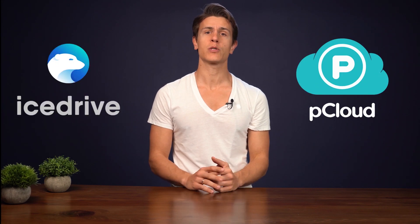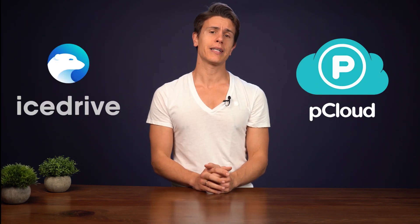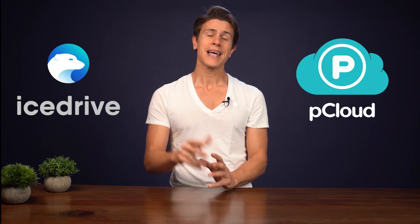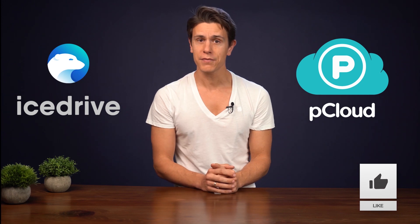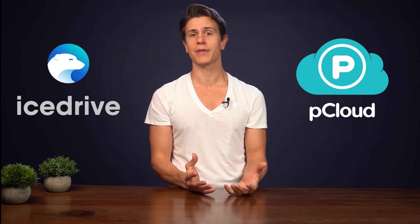Hello and welcome to this latest video by Cloudwords. My name is Mauricio and in this video I'm going to be talking through the finer points of the lifetime deals offered by pCloud and iStrive, as well as a more general comparison of these two excellent cloud storage providers. Please give a thumbs up if you liked this video and don't forget to hit the bell if you want to be notified whenever we put up a new video.